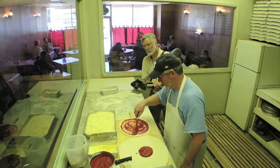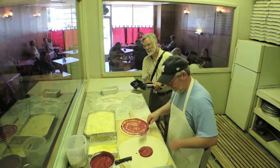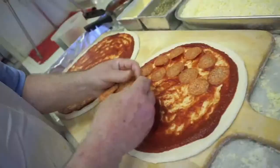We mix pizza sauce and tomato puree, and then we add our seasonings to it. Mix that up and we put it in jars and serve it.